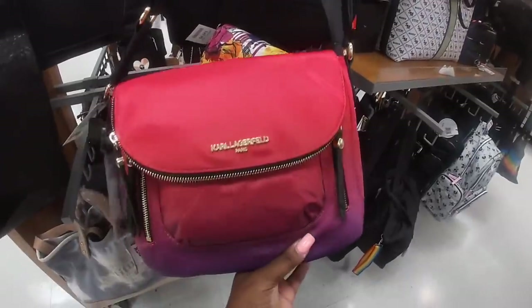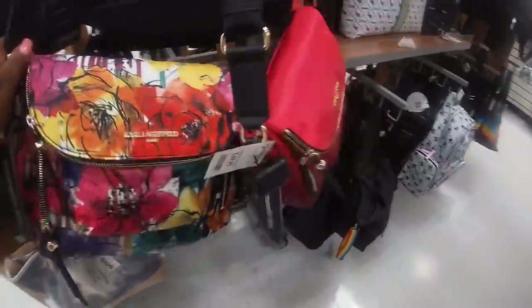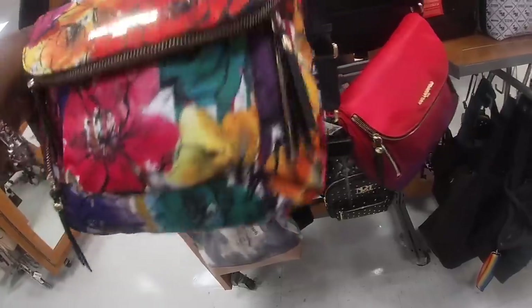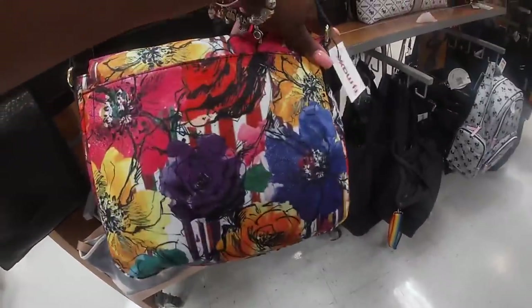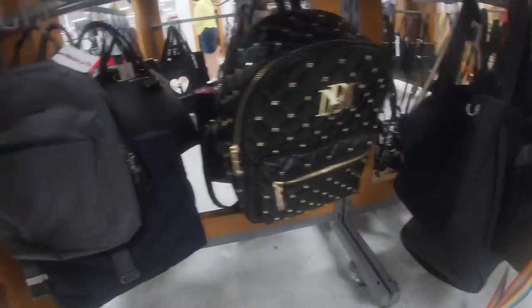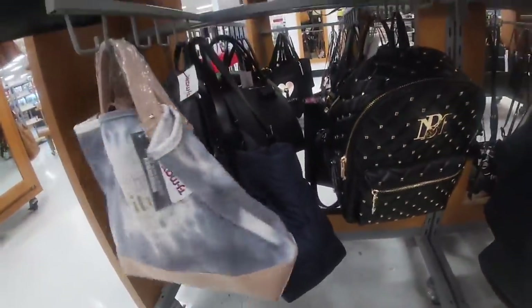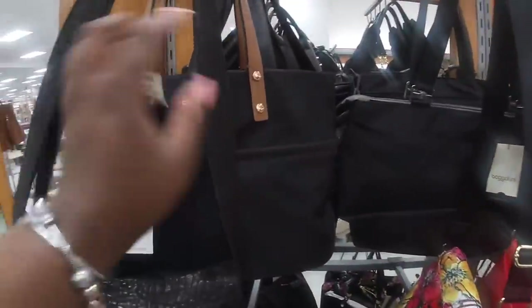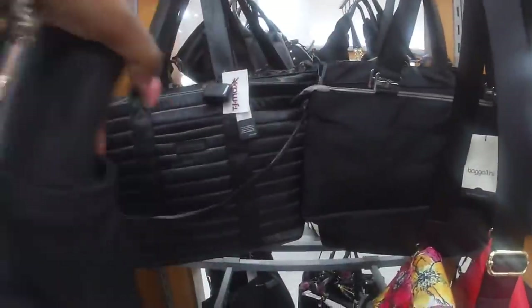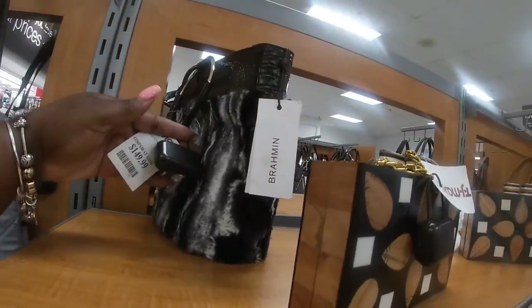And they have these right here by Carl Lagerfeld, $50. They have this front, or this one — this one is cute, I like this one. And the MBM, $25. What's this — $129? What brand is it? I don't know, but it's $129. Calvin Klein, $50. Tahiri, $30. Another Brahmin — this one is $150.